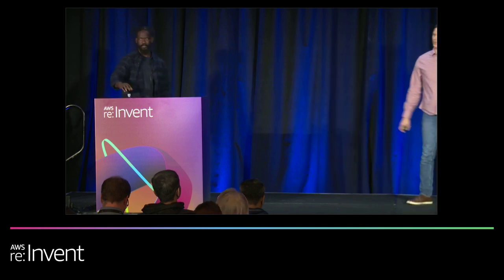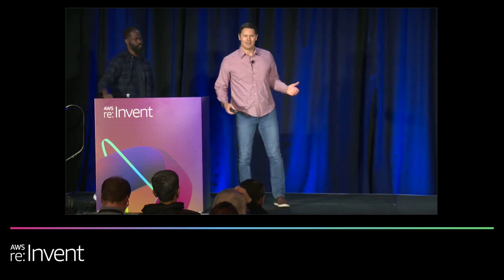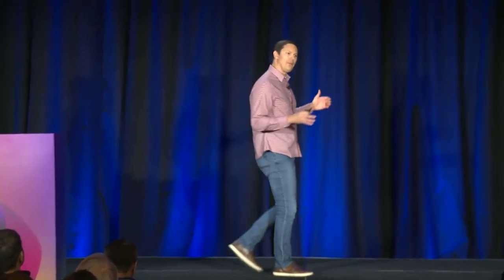Hi, everyone. Welcome to Net 207. We're going to dive deep into the current security landscape today. We're going to talk about DDoS and the threat vectors that we see trending today, how you can protect yourself around DDoS and web applications, web application vulnerabilities and the top trending vulnerabilities that we're seeing.